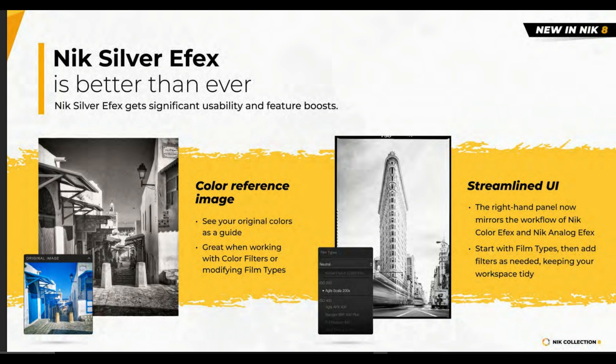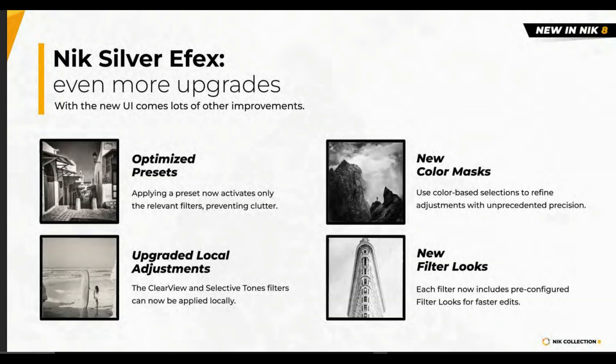You start with the film types, then add filters as needed, keeping your workflow and workspace nice and tidy — which is very good. There are a few more upgrades in Nick Silver Effects: you have optimized presets, and you can now use Clear View and Selective Tone filters locally, which is beautiful.